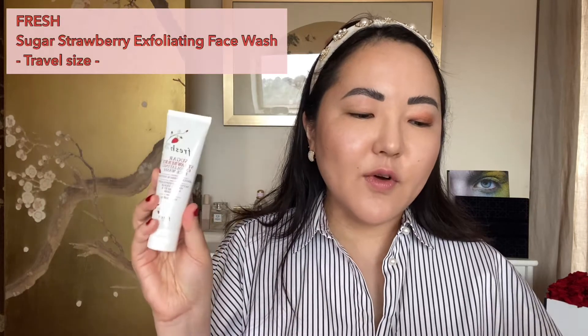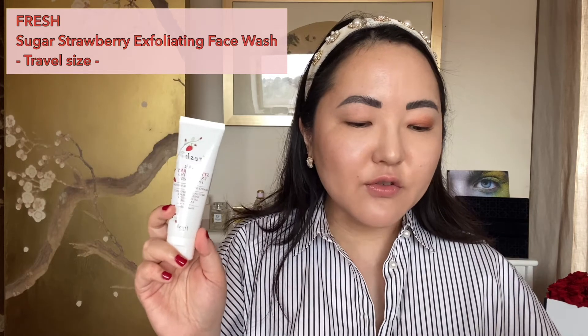Next up is the Fresh travel-size Sugar Strawberry Exfoliating Face Wash — again very generous for a travel size. This smoothing scrub removes impurities and excess oil without stripping your skin. I'll try this out because I normally use a Bobbi Brown one which has now been discontinued, and I've been looking for a replacement. I do trust Fresh as a skincare brand so I want to see what it's like.